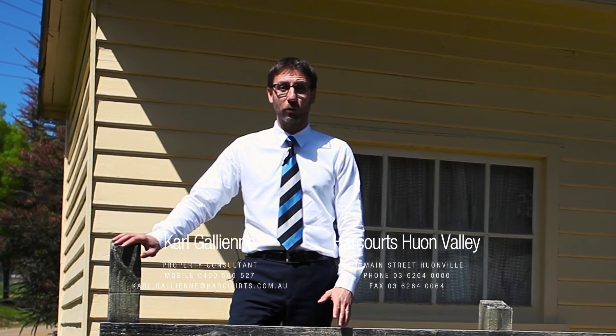My name is Karl Gallienne of Harcourts Huon Valley. Give me a call — I'm looking forward to showing you around.